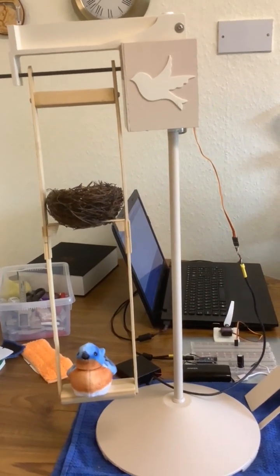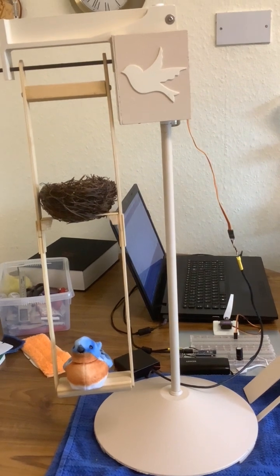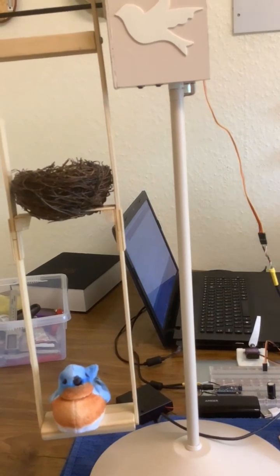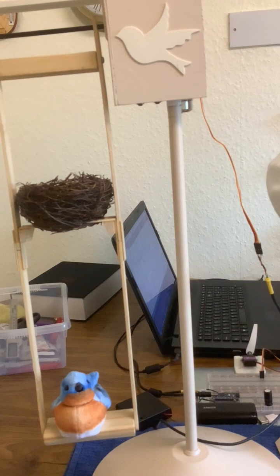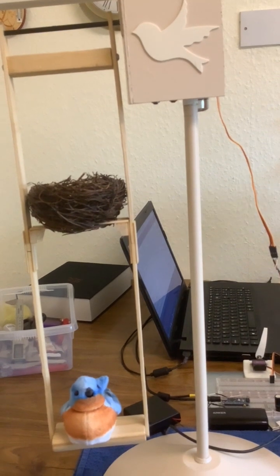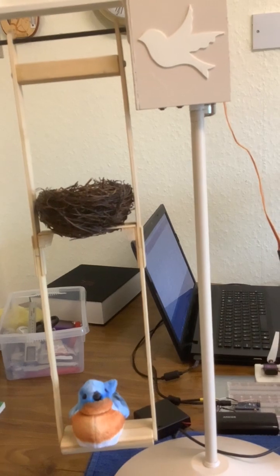Paul has made a big improvement to this swing that we've got for the Joy for All bird. It's now driven by an Arduino Nano with a sinusoidal signal — what they call simple harmonic motion — so it matches the pendulum. I asked if ChatGPT helped, and it did: Paul asked it to produce a program which would drive a servo motor with simple harmonic motion.